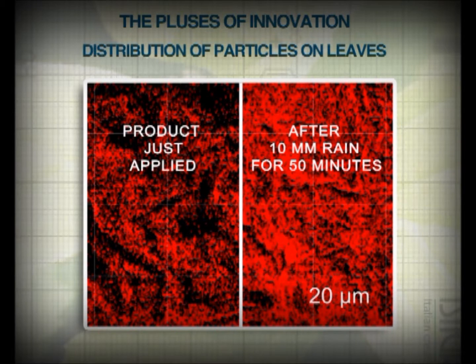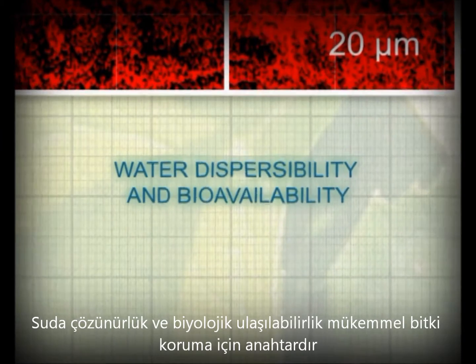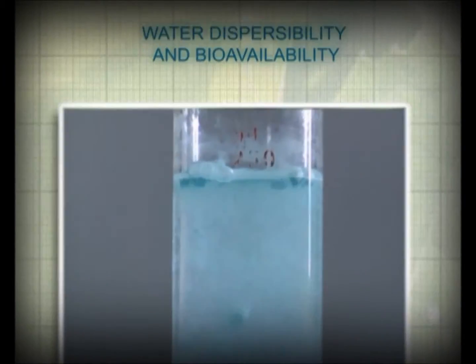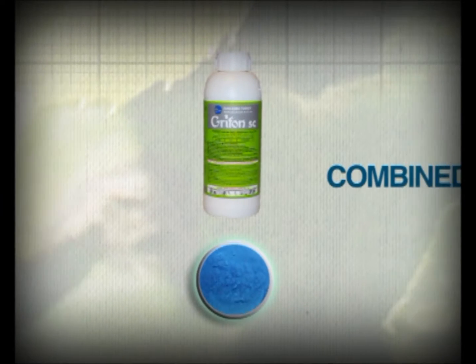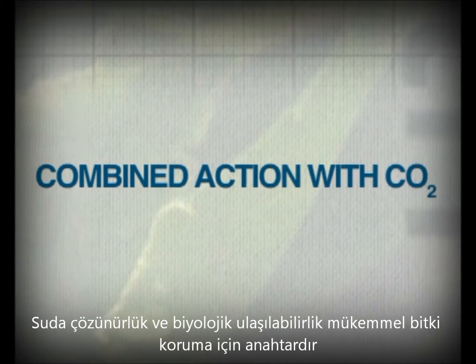A good distribution of the product, as well as its bioavailability — that is, the amount of copper ions released by the formulation — ensures very good crop protection even in the hardest field conditions. An additional advantage of the formulation directly derived from the technical grade is its perfect dispersion in water.